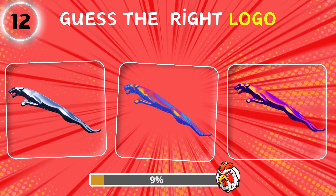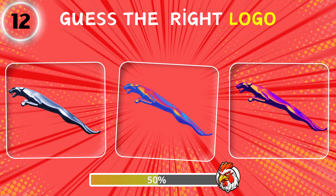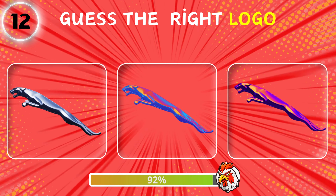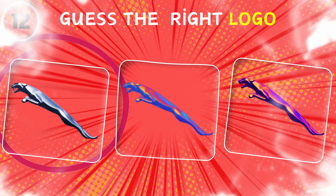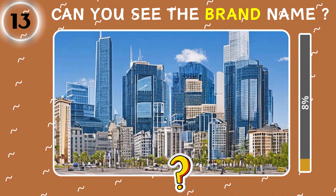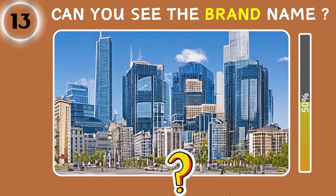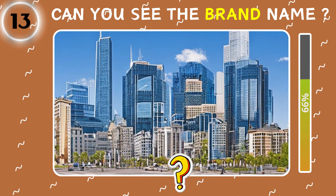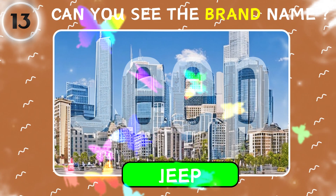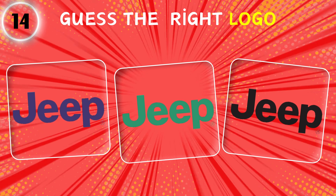Yes, the right logo. Which brand's logo is hidden in the picture? Guess the right logo.